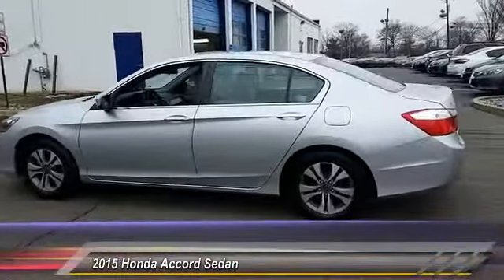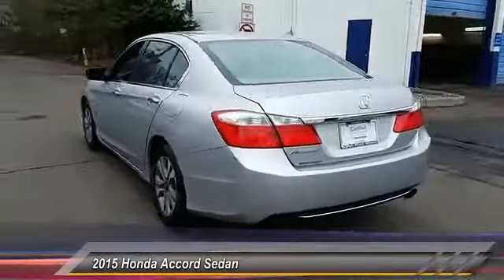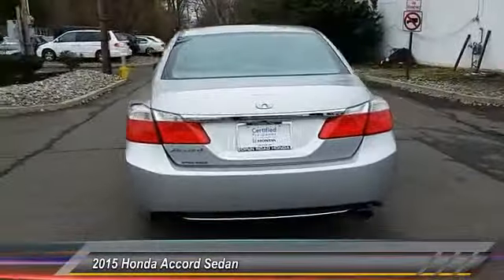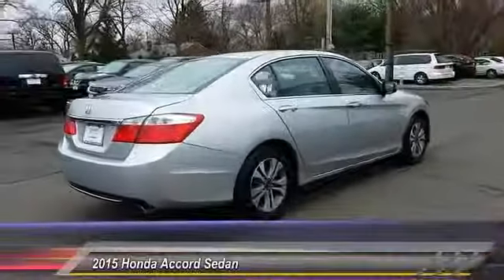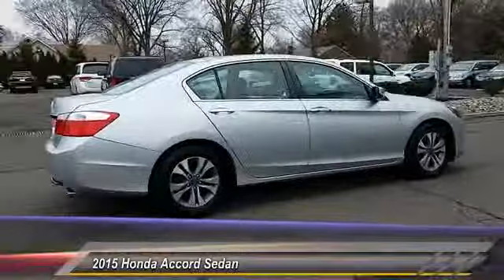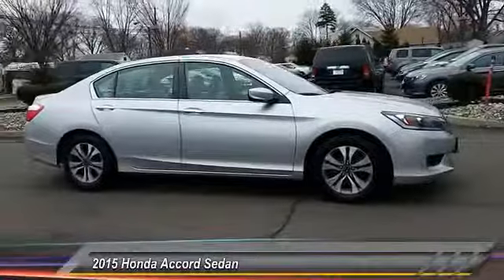This vehicle has less than 40,000 miles. Here are some of this vehicle's great options: keyless entry, traction control, steering wheel audio control, anti-lock braking system, backup camera, stability control, Bluetooth, power steering, adjustable steering wheel, and driver airbag.